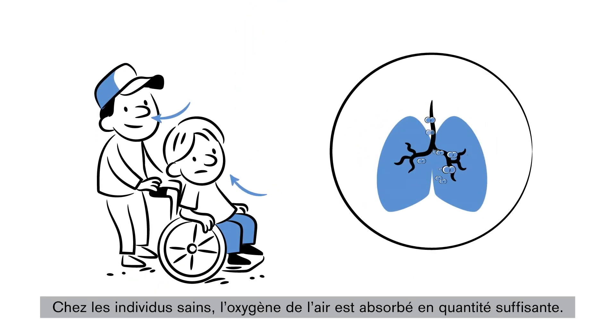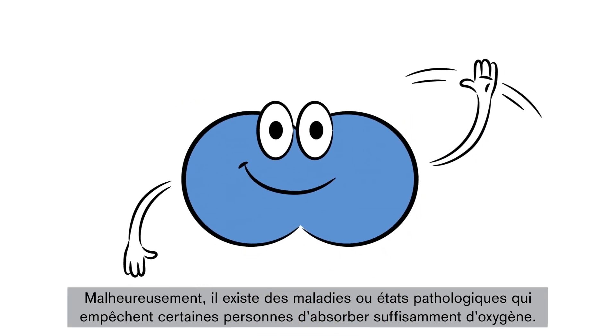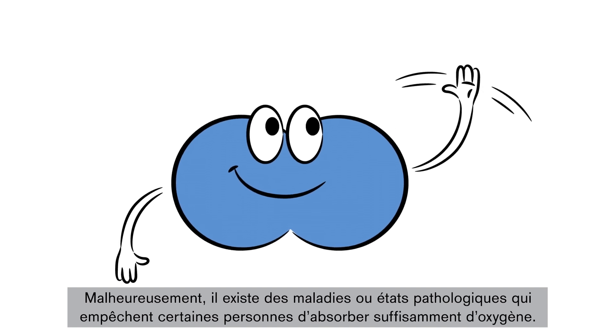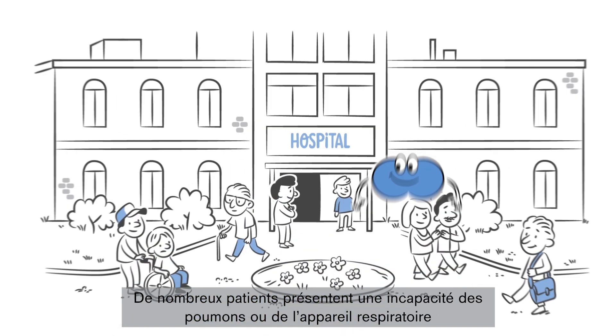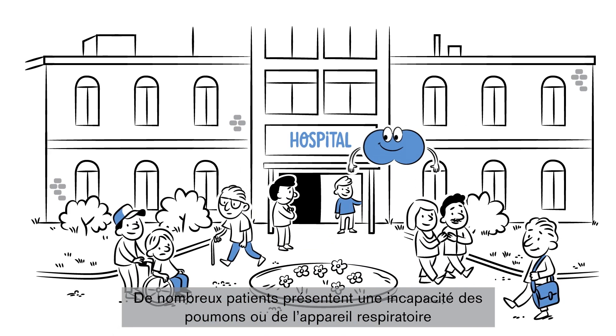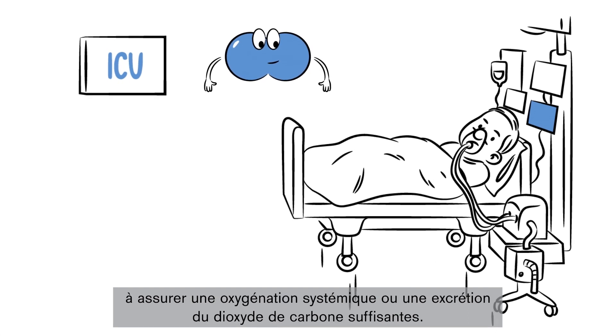In healthy individuals, oxygen is absorbed from the air in adequate amounts. Unfortunately, there are certain diseases and conditions that prevent some people from absorbing enough oxygen. There are a large number of patients who suffer from the inability of the lungs and respiratory apparatus to ensure adequate systematic oxygenation or carbon dioxide excretion.